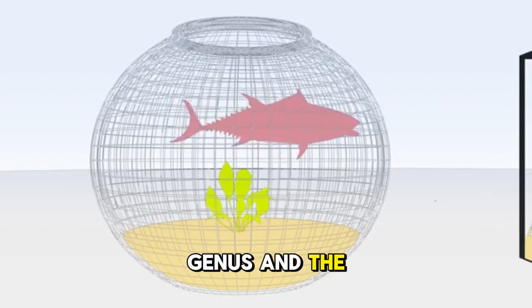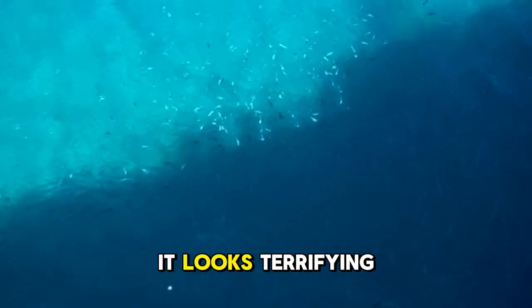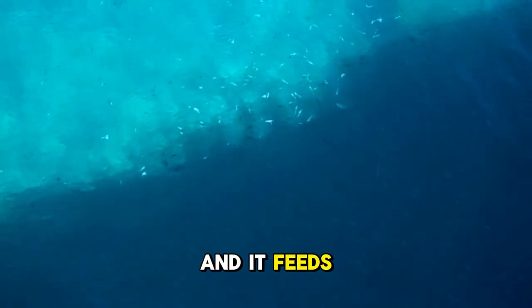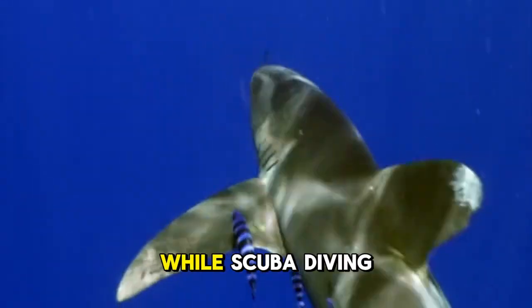It's the only living genus and the only living species in its order. But even though it looks terrifying, it's actually quite small, averaging around 1.5 meters long, and it feeds on fish and squid. Just imagine seeing one of these while scuba diving.